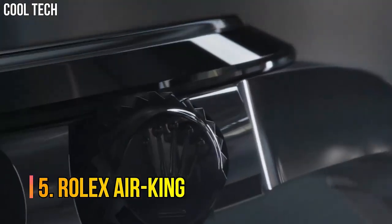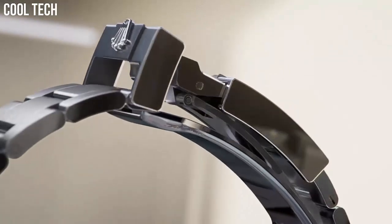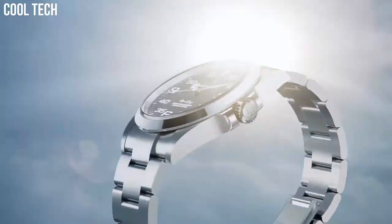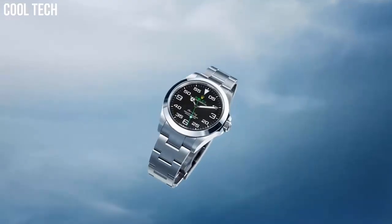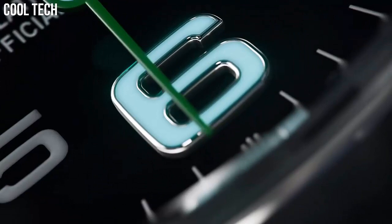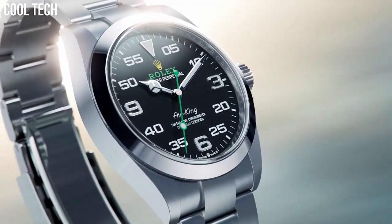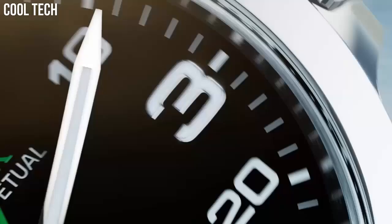Number 5: Rolex Air King. Even more than the Explorer, the Rolex Air King tends to be overlooked and less considered than models such as the Submariner, the GMT-Master, or the Datejust. One of the brand's most long-lasting collections. Black dial with green accents, self-winding automatic chronometer movement, stainless steel case and oyster bracelet. Case diameter 40 mm, screw-down crown and case back.